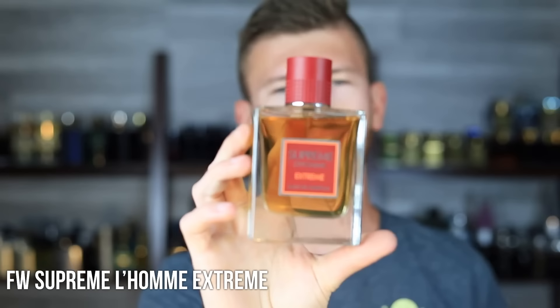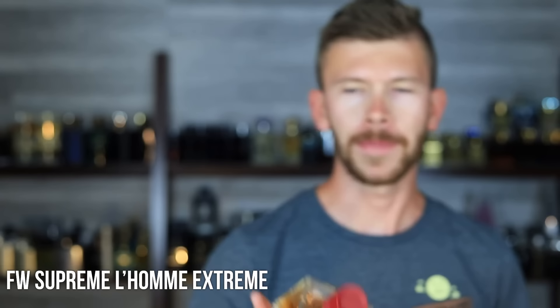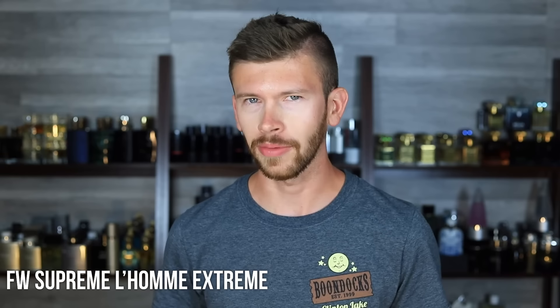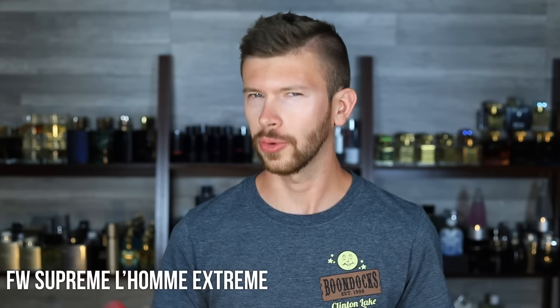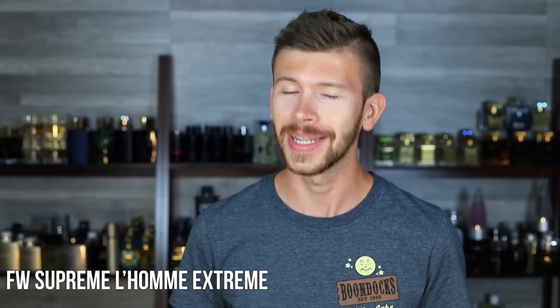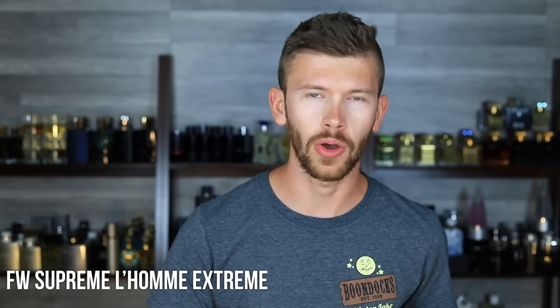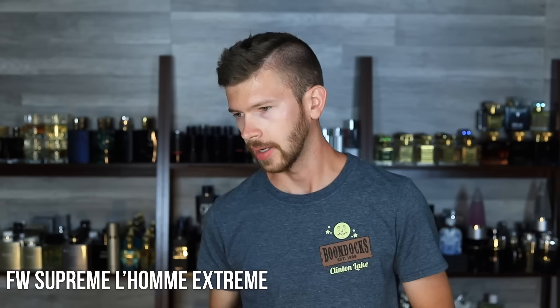Next up we have one from Fragrance World — Supreme L'Homme Extreme, which is an eau de parfum, and it is a clone of L'Homme Ideal Extreme by Guerlain. I bought this before it was available on any discounter. Fragrance Buy didn't have it yet, so I got mine off eBay and paid a little bit more for it. You can get this one on Fragrance Buy right now for about $37. It was a blind purchase — I was going off the picture and the name, crossing my fingers it would be a clone of Ideal Extreme. I lucked out big time. It's a killer clone. It's got the tobacco, the plum, and of course the almond. They really nailed it.